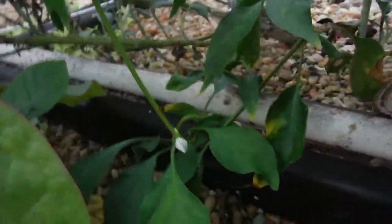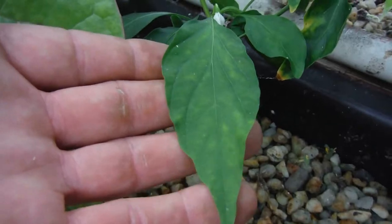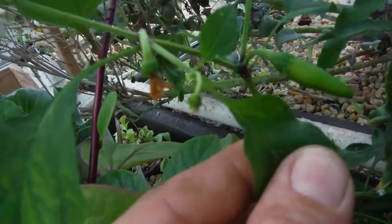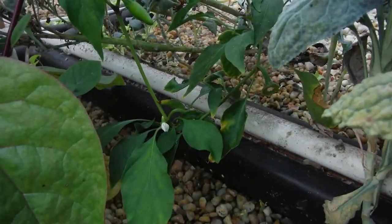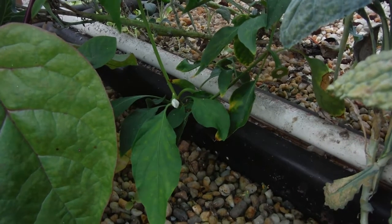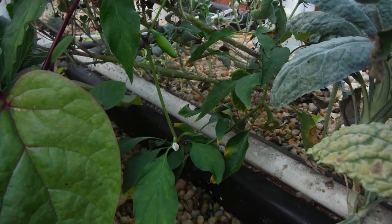Better look at my jalapeno back here — decent sized leaves, not that big or anything, but about four fingers wide, that's pretty decent. Got one jalapeno up here, but decent. Another one about to start right there, and it goes way over here — more right there, so not bad. It took like 16 to 17 months to actually start producing fruit.